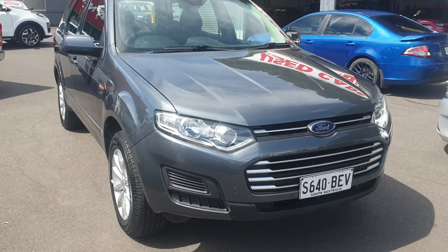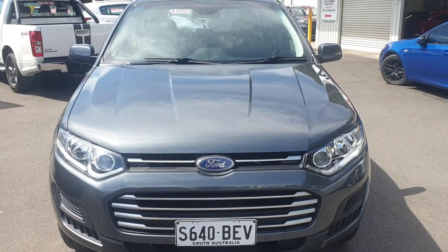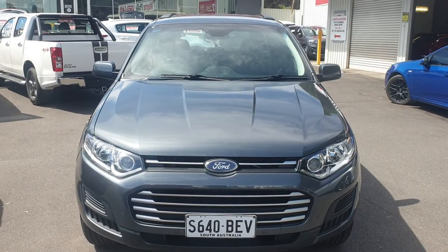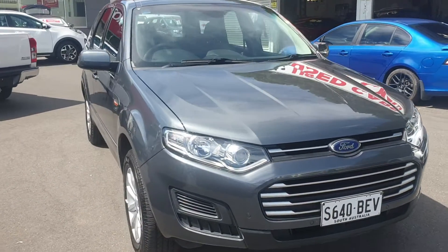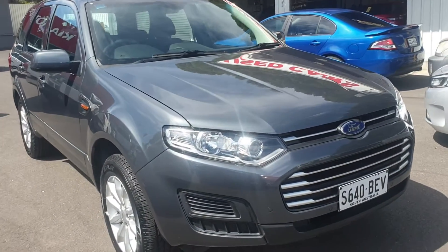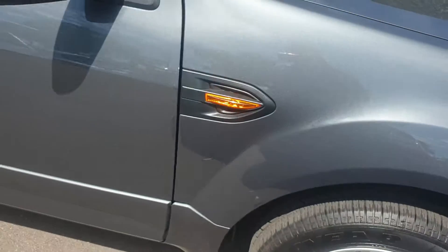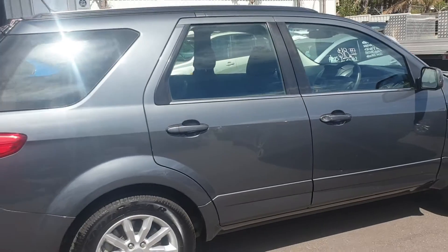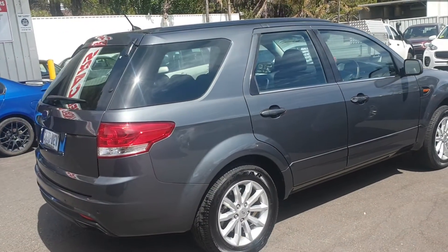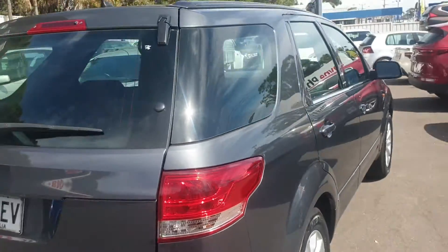I'm just showing you the condition of this car — it really is in stunning condition inside and out. We haven't even detailed this car and this is how he's handed it to us, which is a testament to the previous owner and the way they look after things. It's got pretty much near-new tires on the front, so plenty of tread there. It's in a beautiful smoke gray color, which is a very popular color in the Ford Territory. Showing the condition of the tires in the rear as well — pretty much near-new tires all around, so should get a lot of longevity out of them.